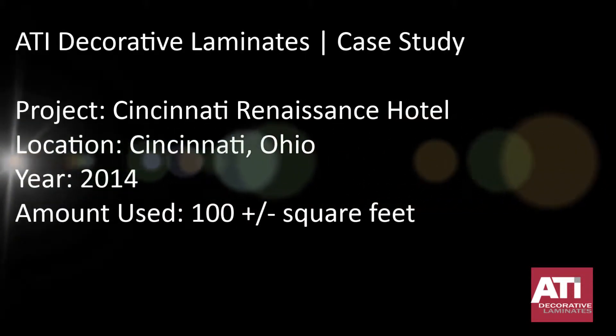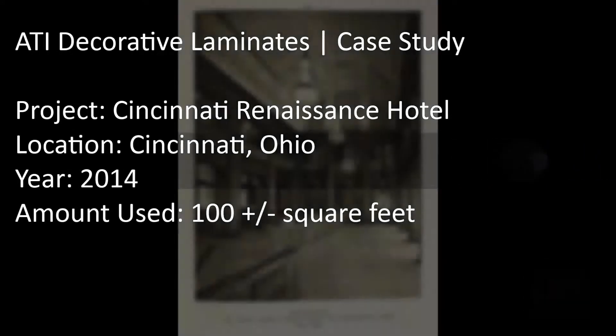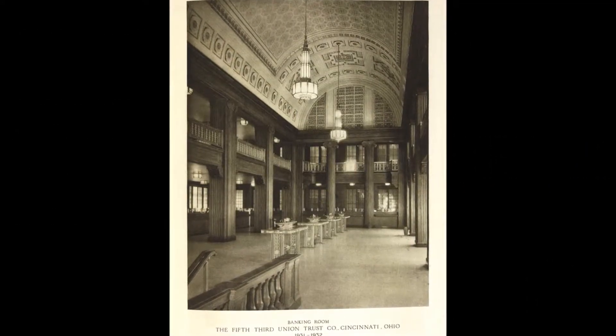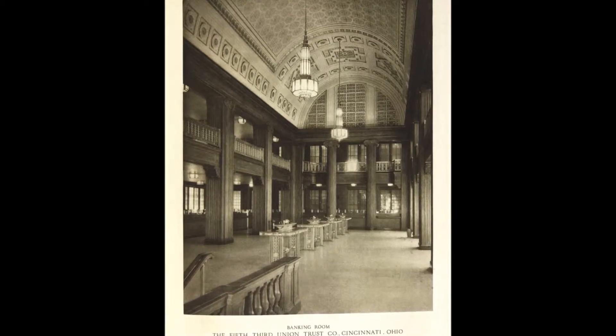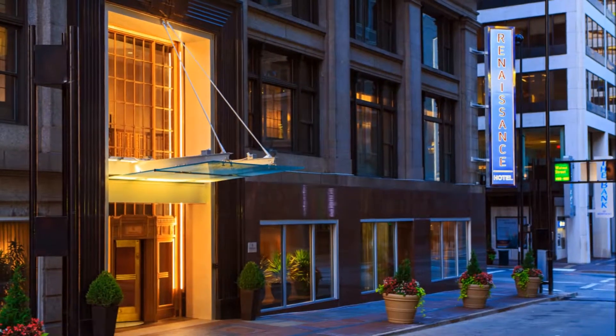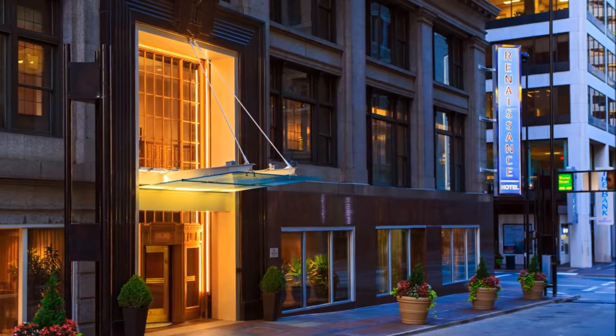In downtown Cincinnati stands the historic Bartlett Building, designed and built in 1901 by famed architect Daniel Burnham. Once known as the tallest building in Ohio, this 19-story neoclassical tower has gone through many transformations, eventually taking its place on the U.S. National Register of Historic Places.